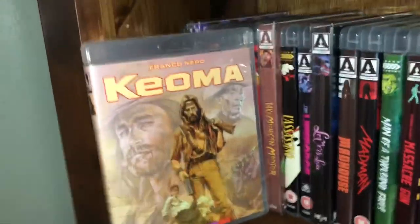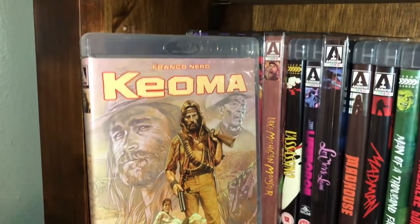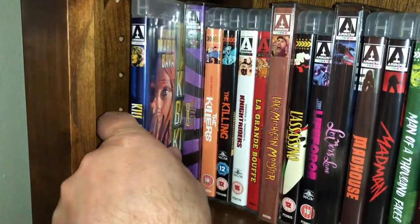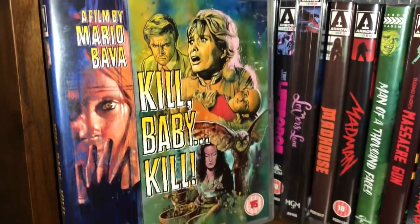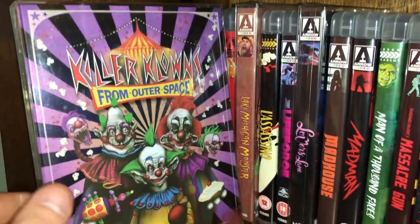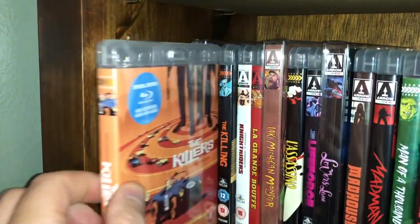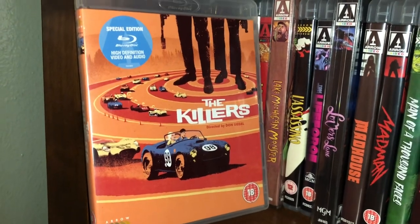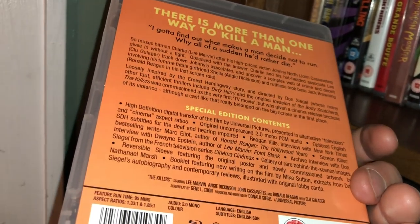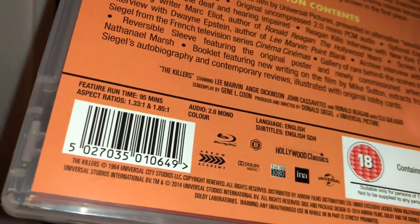Shelf three: Django — a spaghetti western starring the great Franco Nero, easily one of the best to do it if not the best. He's still with us but up there in age. Mario Bava's Kill Baby Kill. Killer Klowns from Outer Space — I think this is a great movie. Don Siegel's The Killers — if you've never seen this, do check it out. It's an older black and white movie from 1964, but very good.